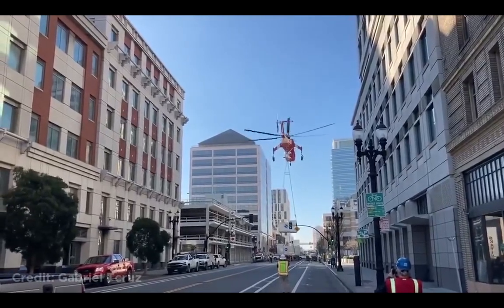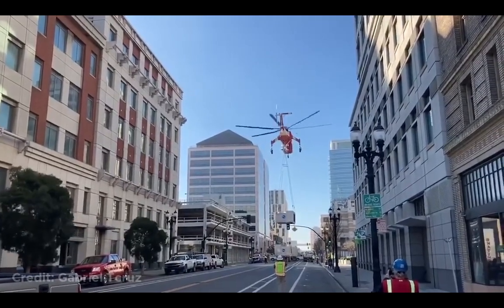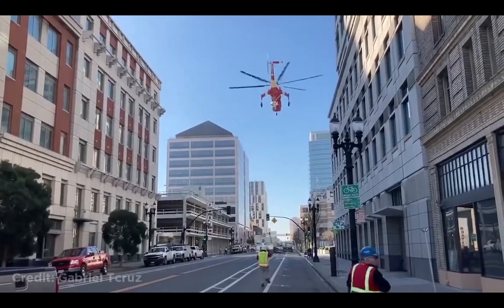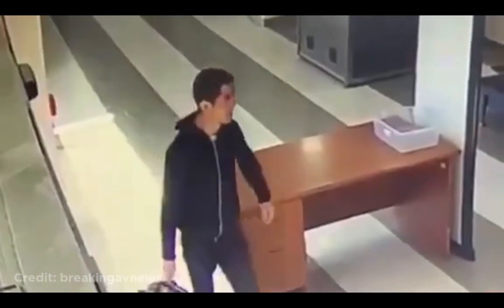This helicopter was lifting heavy cargo, then dropped the cargo in the middle of the street. Luckily, no one was injured. It looks like it's this guy's first time at the airport.